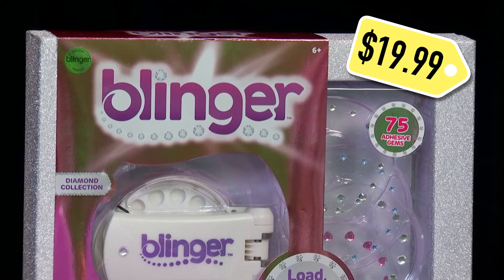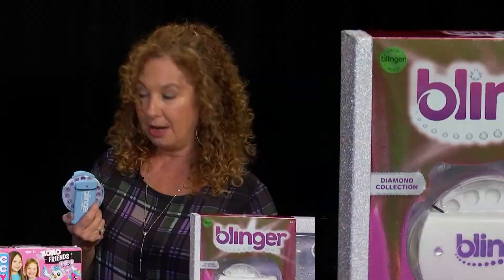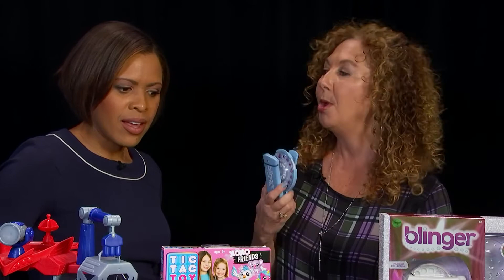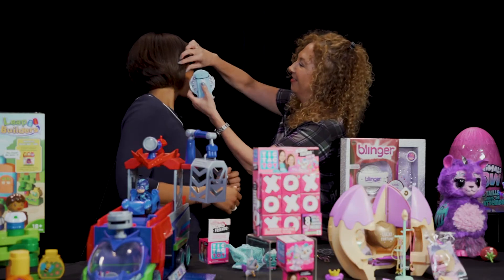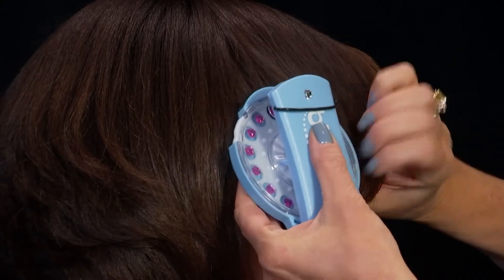This is Blinger. With Blinger, you get all kinds of rhinestones, and of course you can always get more when you run out. You can bling everything — accessories, clothing, your hair. I'm loving it. Keep it going.